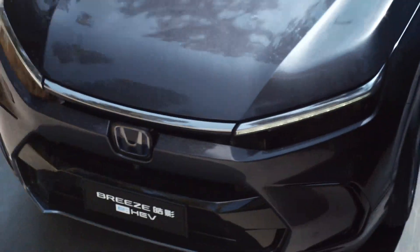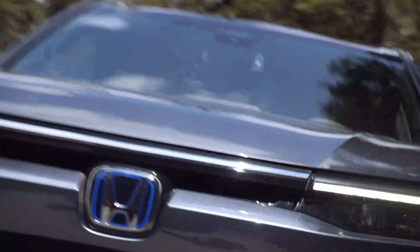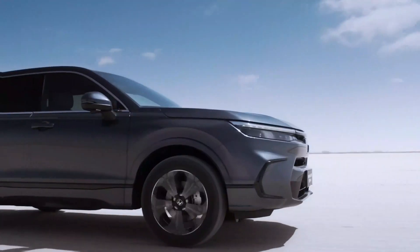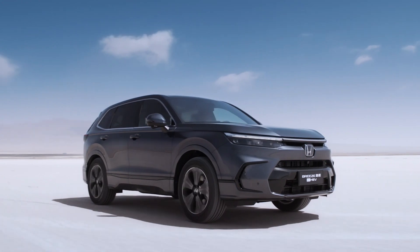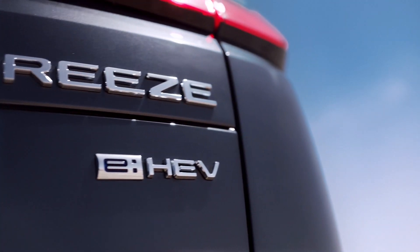Let style lead the way with brilliant LED headlights and dynamic available machine-finished alloy wheels. With eye-catching accents, you are sure to leave a lasting impression at every turn, making it unforgettable from the very first look.